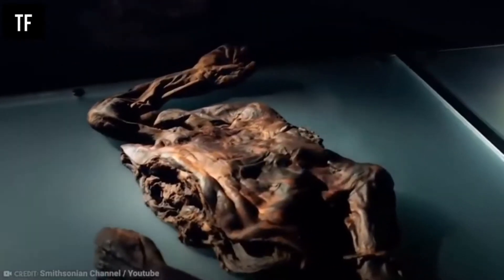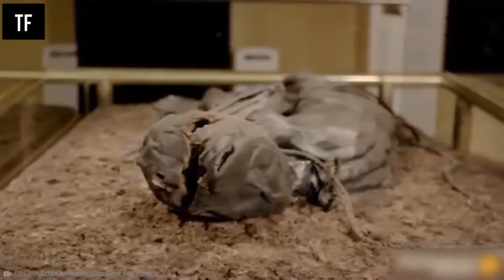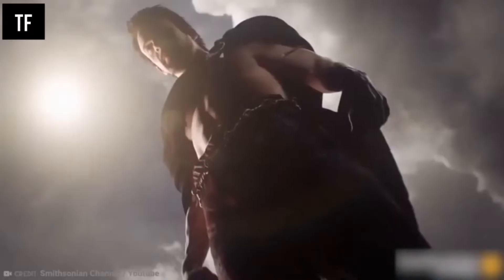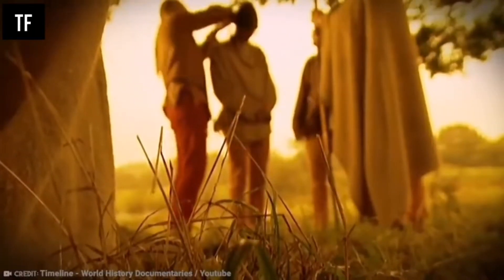Number 7: Old Croghan Man. Old Croghan Man was an Irish body dating from between 362 and 175 BC, found in a well-preserved condition in 2003. It got its name from Croghan Hill near where the body was found in Ireland, and it is now on display at the National Museum of Ireland in Dublin. The body was so well preserved that researchers learned a lot about his life. He would have been about six feet six inches tall, and had well-manicured nails, likely meaning he was of high status rather than involved in manual labor. His stomach contained wheat and buttermilk as his last meal. Some researchers believe he was a king or prince sacrificed due to poor weather and harvest.